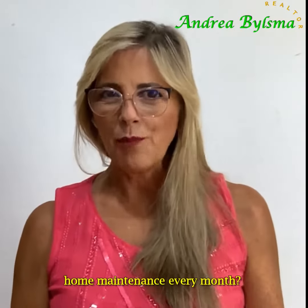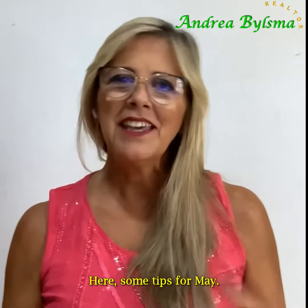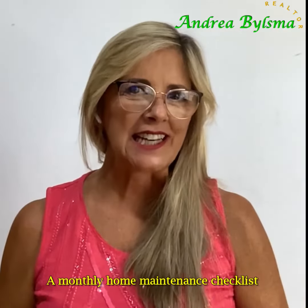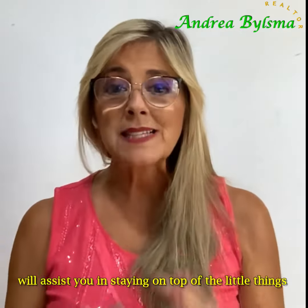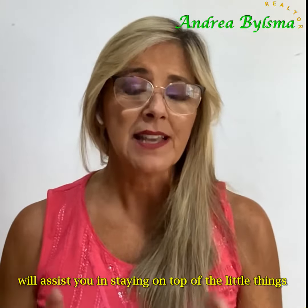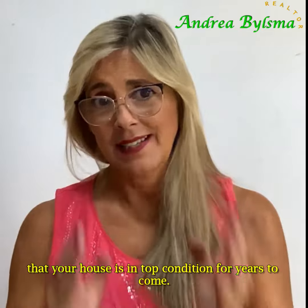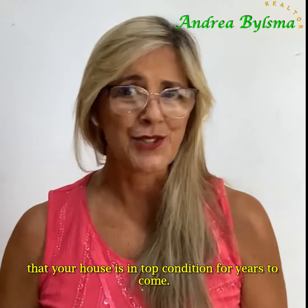Did you know you should be doing some home maintenance every month? Here are some tips for May. A monthly home maintenance checklist will assist you in staying on top of the little things and preparing for the big things to ensure that your house is in top condition for years to come.